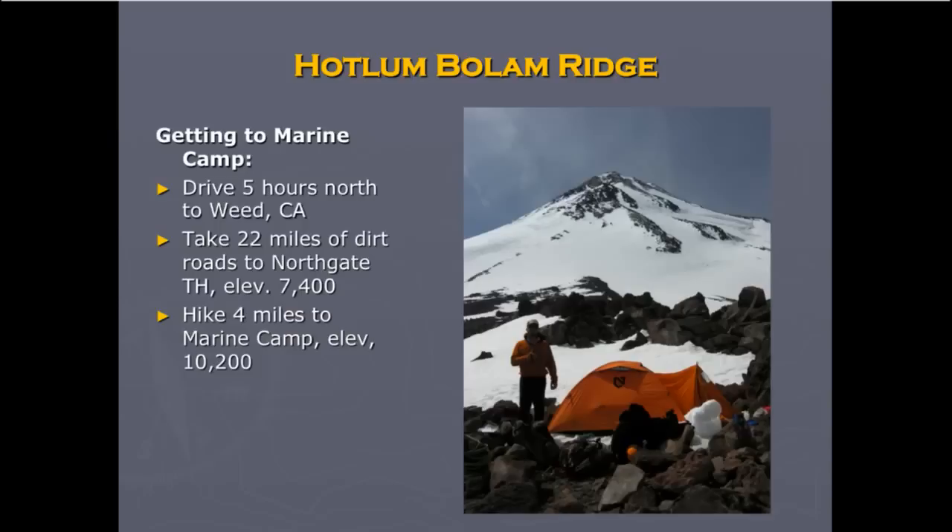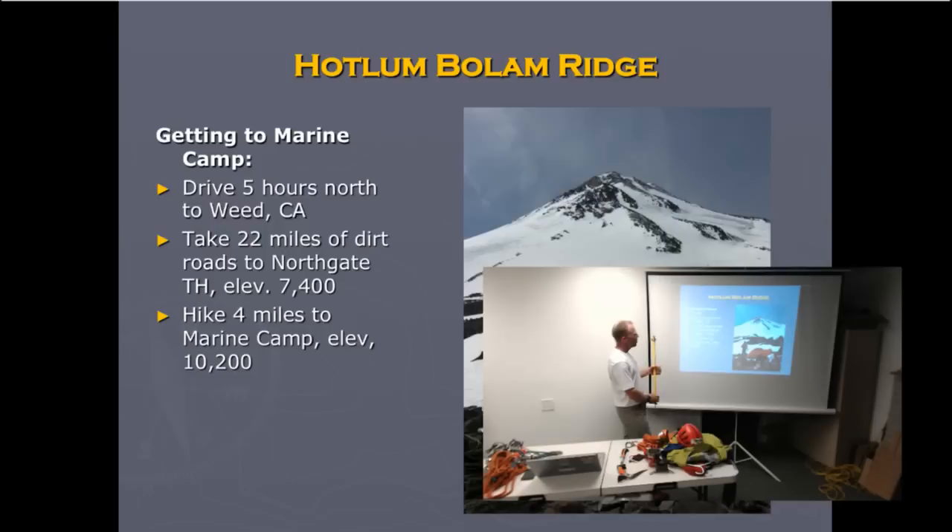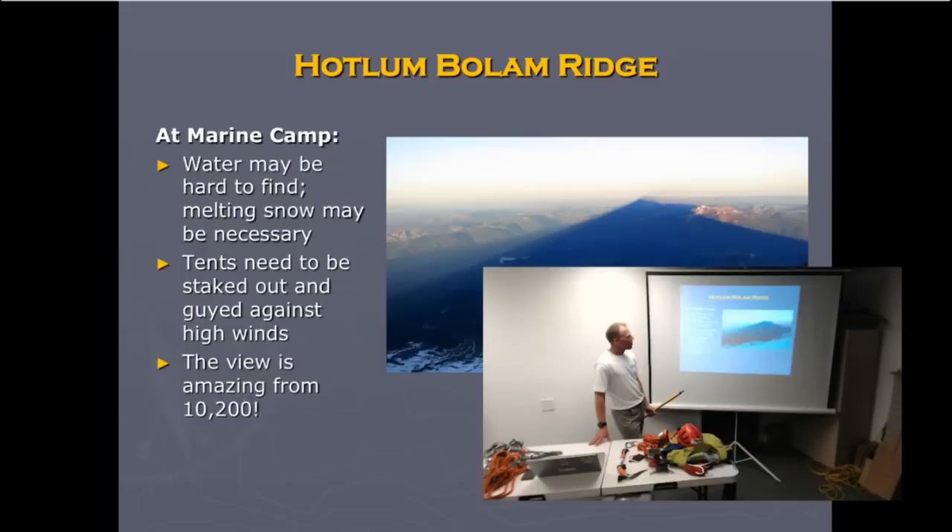How to do the north side route: drive north to Weed, California, then take about eight miles of dirt roads to North Gate Trailhead at about 7,000 feet. You hike about four miles to Marine Camp, which doesn't seem very long, but Marine Camp is at 10,700 feet — so it's up there.